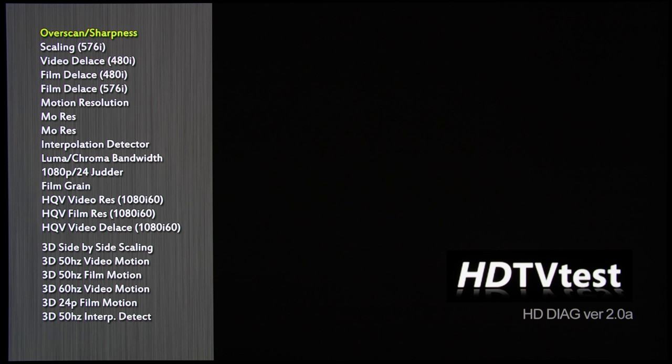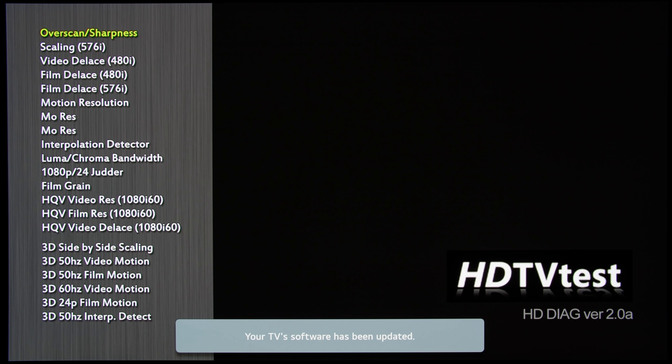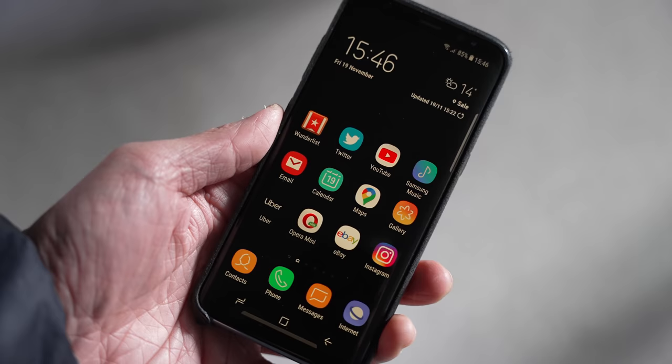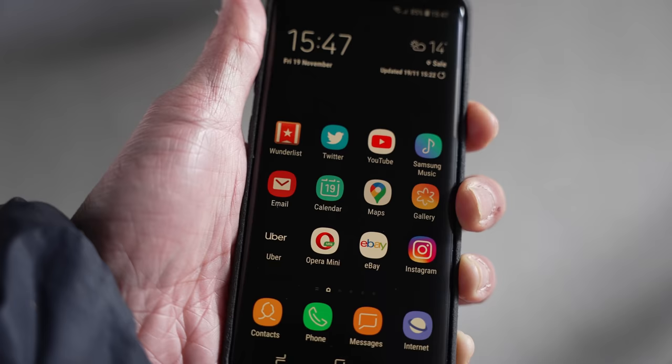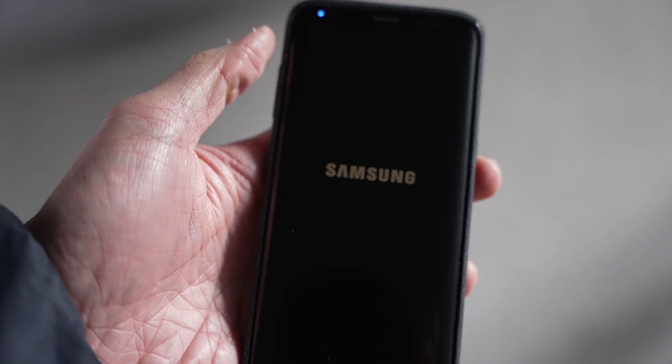Think of your television like your smartphone. Normally you'd just put your smartphone into standby without giving a second thought about it. But sometimes, especially if you are still hanging onto an old phone, you have to restart your phone from time to time to clear its memory and make the phone less sluggish when you have 20 Chrome tabs open.